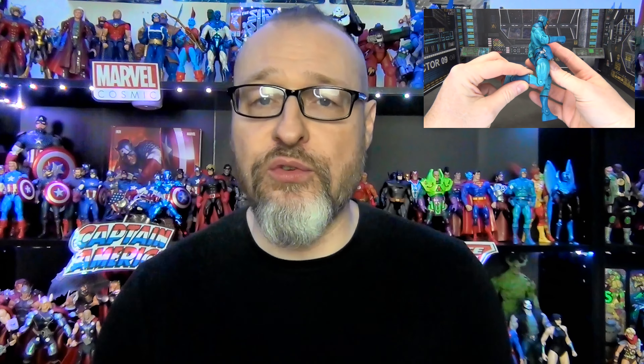First off, we have to talk about articulation when it comes to DCUC, because it is more antiquated — it's an older design and does leave a little lacking, especially compared to modern figures like McFarlane DC Multiverse. You have single jointed knees, single jointed elbows, standard rotation on the wrists, and just back-and-forth on the ankles. So articulation isn't where a lot of modern collectors want their action figures to be, and that's perfectly understandable. When it comes to articulation, there's no doubt McFarlane definitely has the edge.